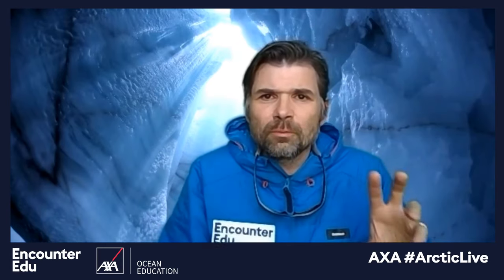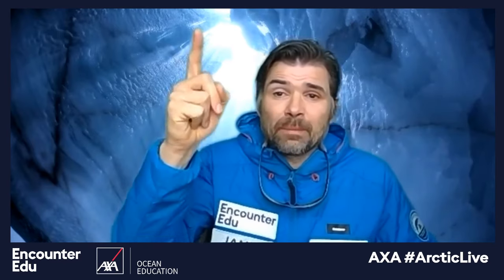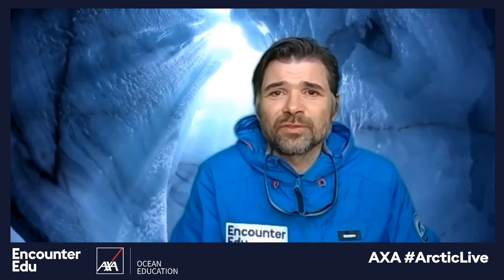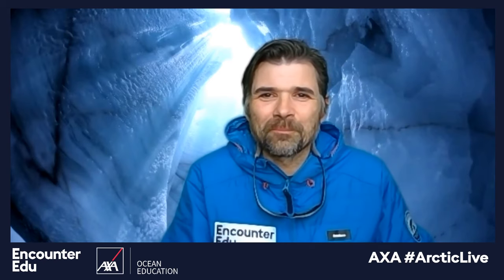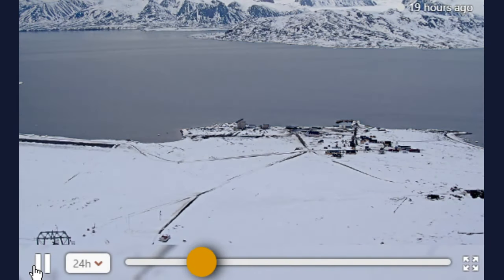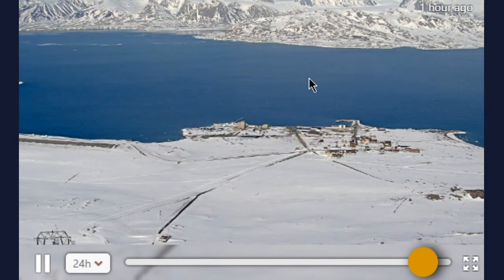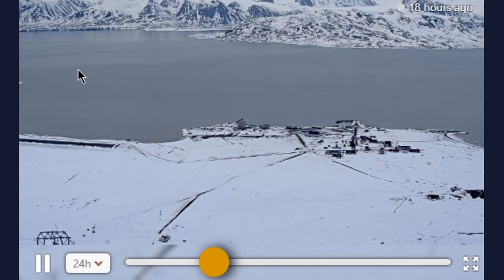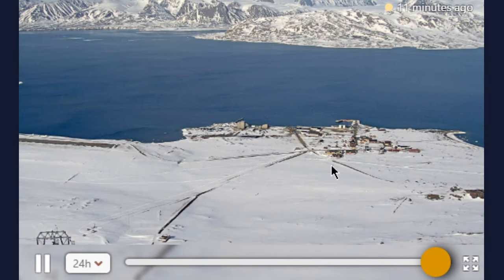Our producer Ellie might be able to show us what the weather is like right now in Neolisund. There's a webcam at the Zeppelin station. This is the live weather window, updated 11 minutes ago, showing the settlement of Neolisund. Playing the last 24 hours, you can see very clear skies, snow on the ground, and a little bit of surface ice but not solid ice on the fjord. You'll also notice that the sun doesn't set in those 24 hours — it just moves across the sky because we're into the Arctic summer, which is 24 hours of daylight.